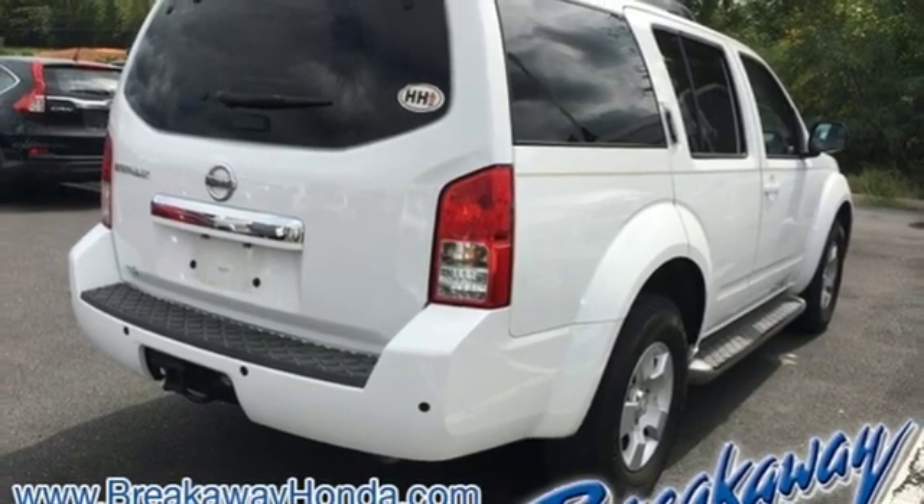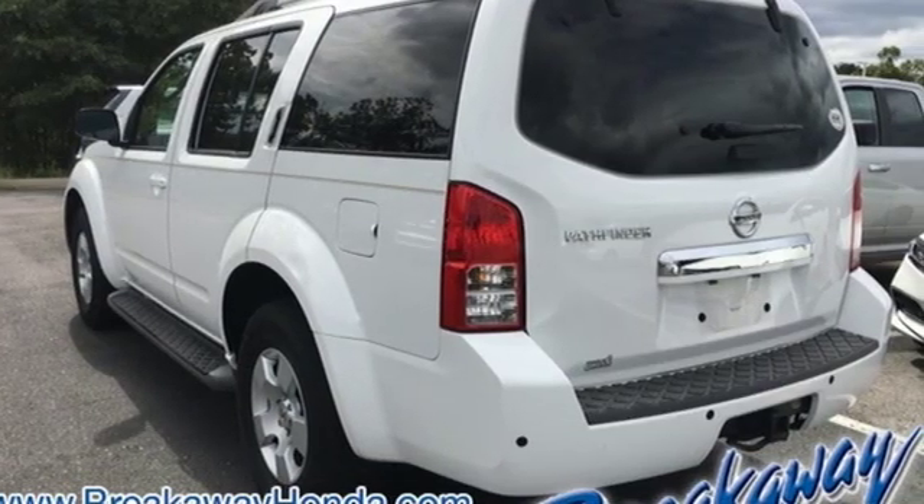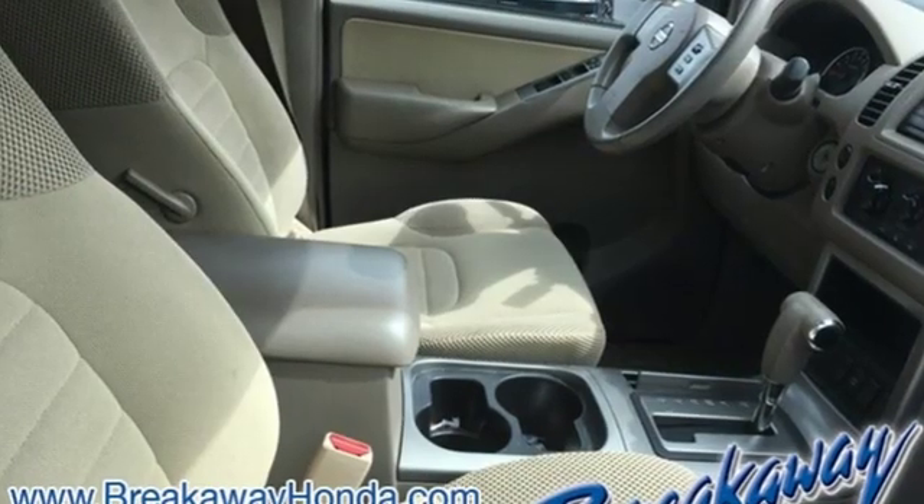Edmunds.com finds a new four-wheel independent suspension gives the Pathfinder a nice balance between ride comfort and off-road toughness.